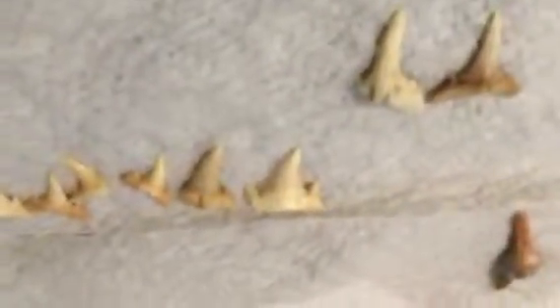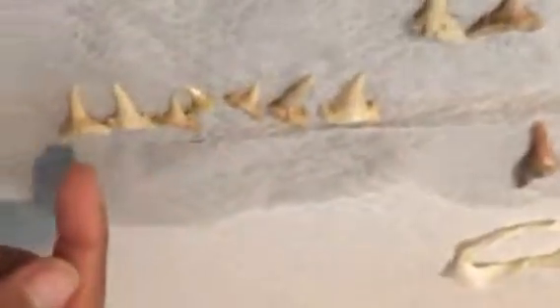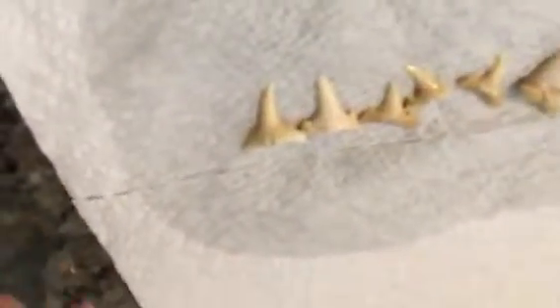This is a great white shark tooth. And there are some tiger shark teeth.